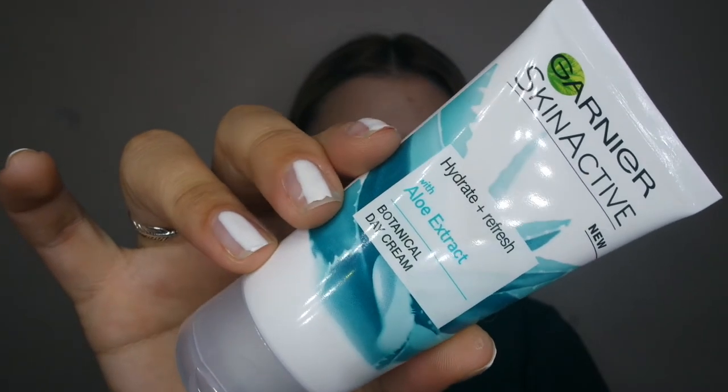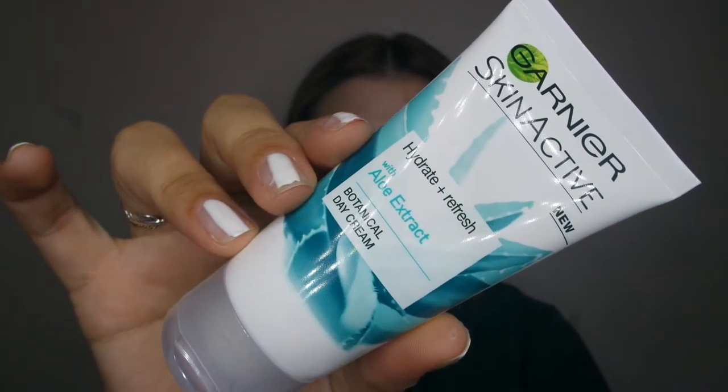It makes sure your foundation goes on flawlessly and your skin is hydrated so you don't have any flakes, no matter what foundation you use. My everyday moisturizer is the Garnier Skin Active Hydrate and Refresh with aloe extract. It's a normal daily moisturizer — very light, not heavy like a night cream — literally perfect for applying makeup. I also use it on clients. It's for combination to normal skin, has no parabens, no silicones, and no artificial colorants.